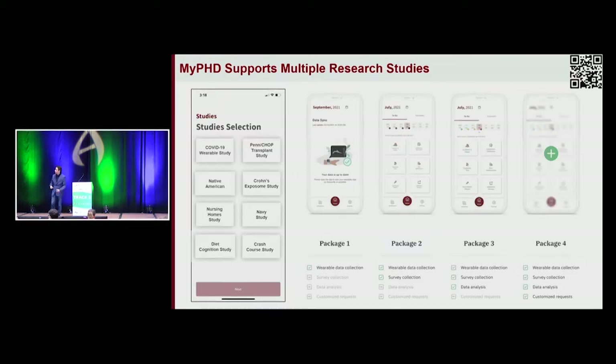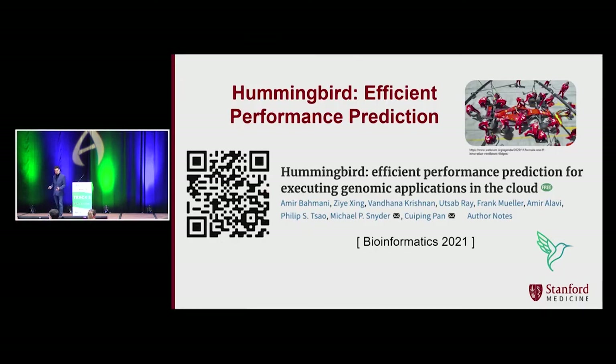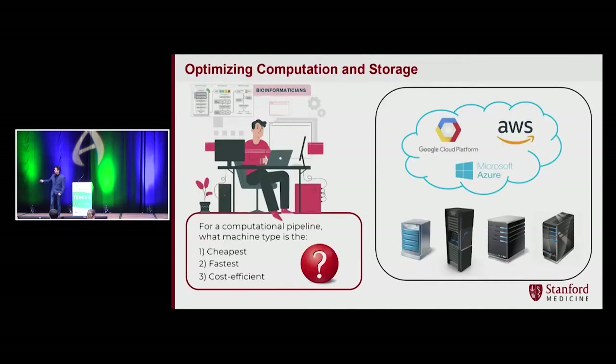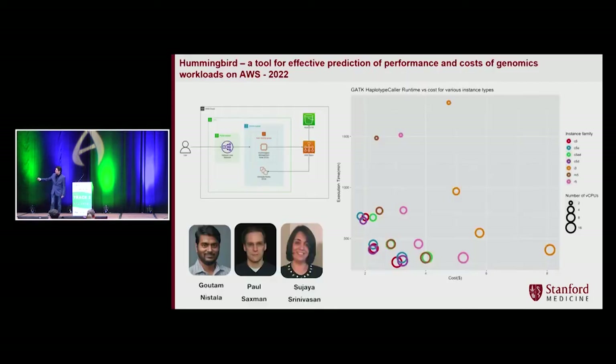This is MyPhD right now — we're scaling the platform and covering more studies. If you're interested, we'd be happy to host your study. The second part is multi-omics, in collaboration with the VA MVP Million Veteran Program, which is planning to sequence one million genomes. Bioinformaticians typically deal with a pipeline where every stage has different behavior — it could be IO-bound, CPU-bound, or memory-bound — and you have a range of different machine families in the cloud. Which machine is cheapest, fastest, or most cost-efficient? If you save one dollar per run for one million runs, that's one million dollars. This is what Hummingbird does — published in Bioinformatics, in collaboration with Amazon Web Services. For example, with GATK HaplotypeCaller there's a seven-dollar difference between I3 and C5A families. Running I3 for one million samples could waste seven million dollars.